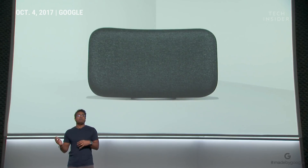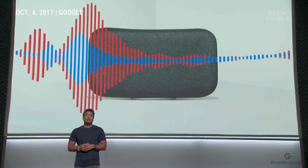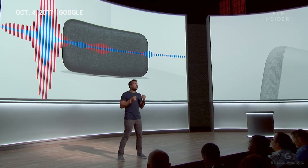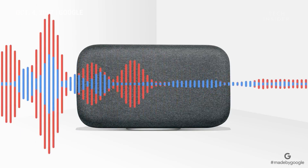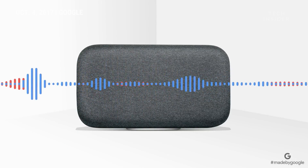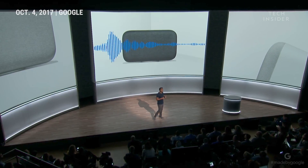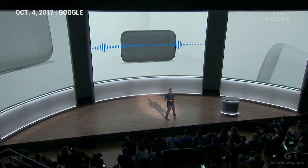For example, if you set up a speaker near a wall, on a shelf, in a corner — fairly common places — it can dramatically change the sound balance of the speaker and make the music sound muddy and the vocals lose clarity. Well, with SmartSound, we automatically tune the speaker to correct for this effect, using a machine learning model trained with thousands of different room configurations.